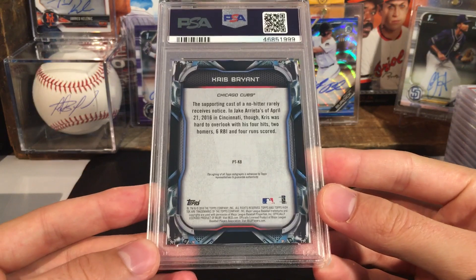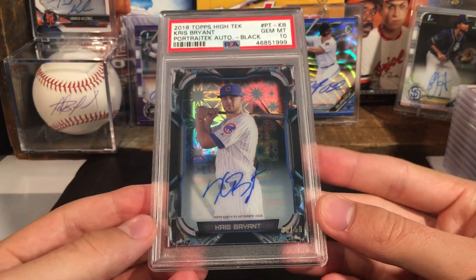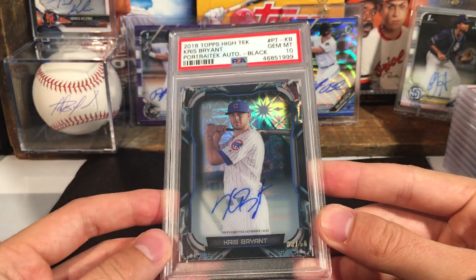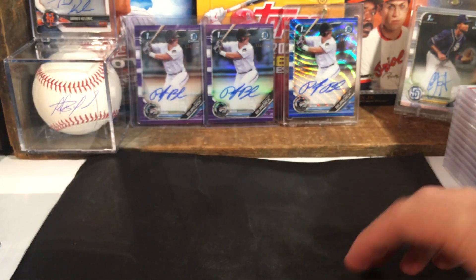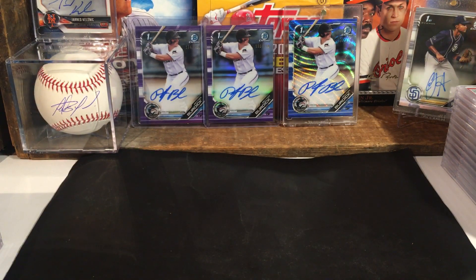Here's another Chris Bryant auto — I think this is our second Chris Bryant auto. It's going to be a ten — there we go. That was an amazing PSA order. I'm going to try to do the math on how many tens we got on the modern stuff — I want to say it was honestly probably pushing 90%. That was definitely an amazing order. Thanks everyone for watching and be sure to subscribe if you haven't — I will see you on the next one.